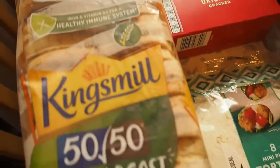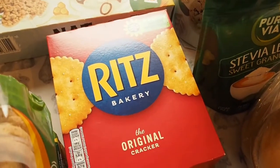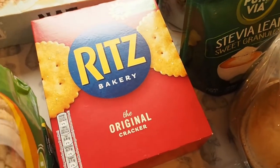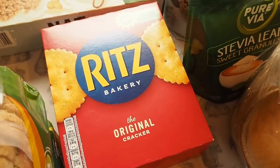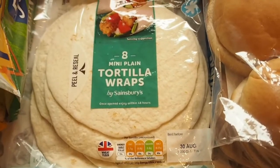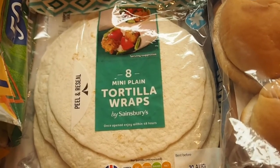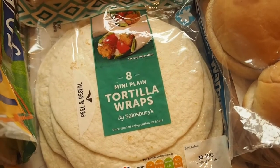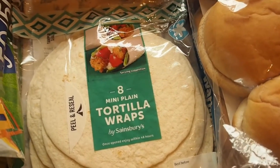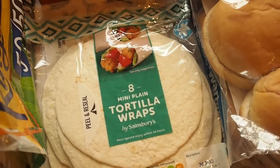Got some 50/50 vitamin boost bread, some Ritz crackers - I usually give him those for a snack in the afternoon or sometimes lunch with some ham, some fruit and some cucumber. Some tortilla wraps, the mini ones. Noah never used to eat wraps before he went to nursery but now he does, so I usually give him that with some cream cheese and some ham, with cucumber on the side - it's a quick lunch he gets on days he's not at nursery.